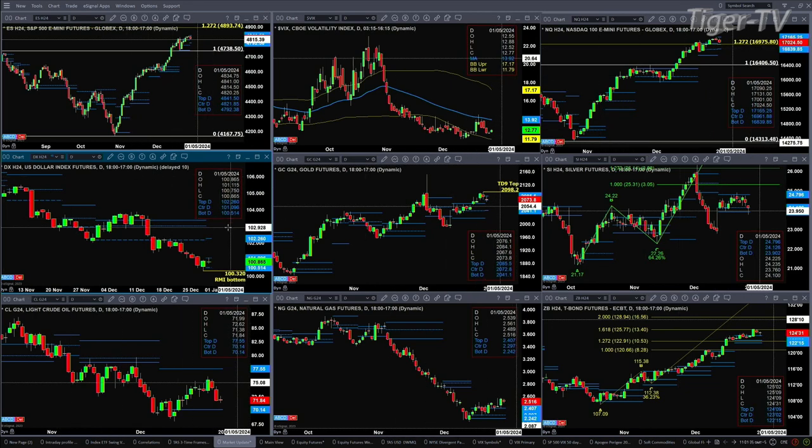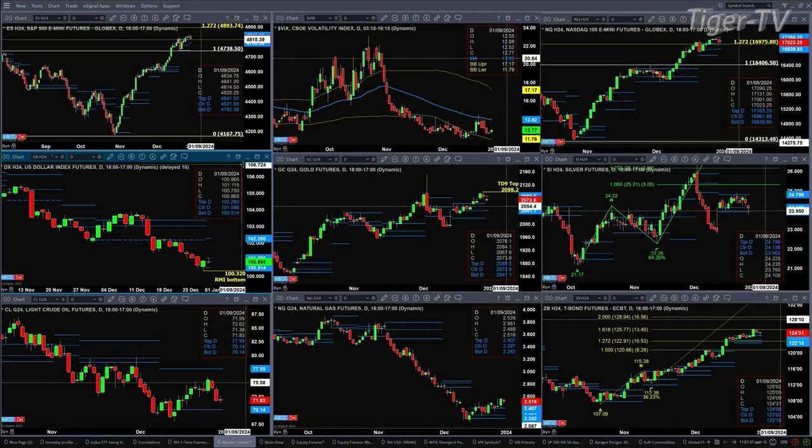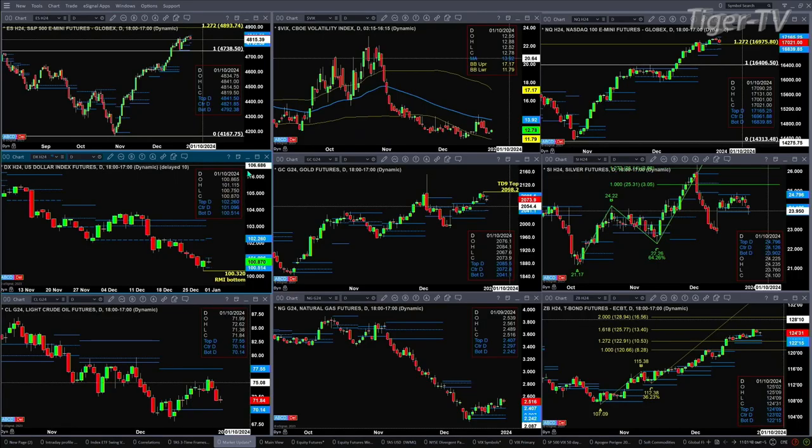If you take a look at the U.S. dollar index — yesterday it confirmed a Rosemont indicator bottom. Today we have a new profile. Price is testing its oscillator and change line. For the most part, a close above 101.09, that's the center of its bullish structured daily profile, would signal a move up to 102.26. Goldilocks is also attempting to form a new profile. Right now it's traded into its resistance zone, between 2072.80 and 2085.50. Support is down to 2041.10.